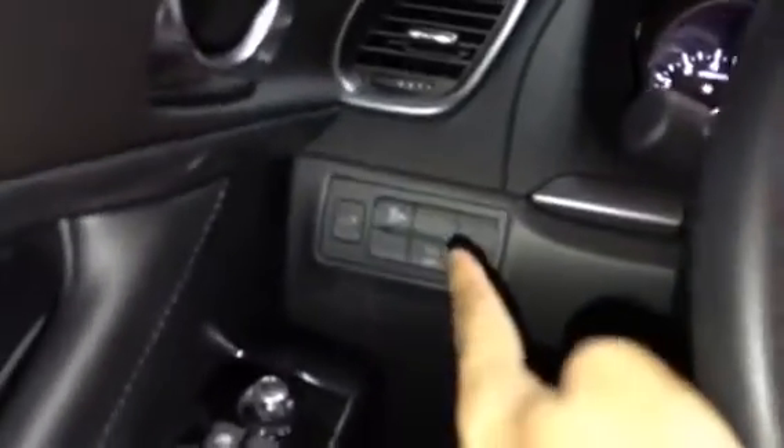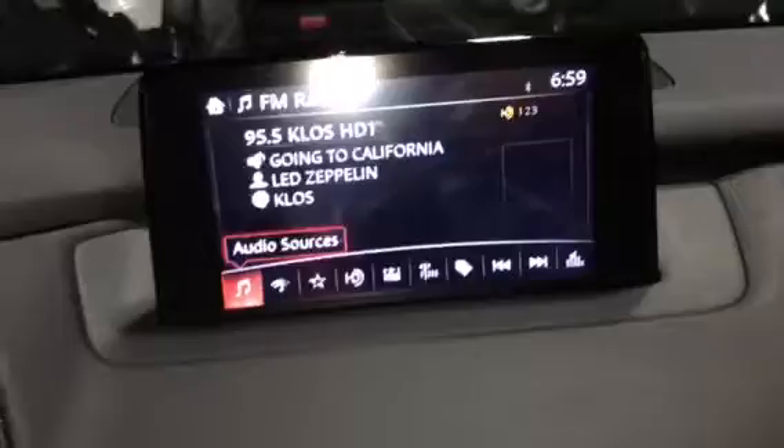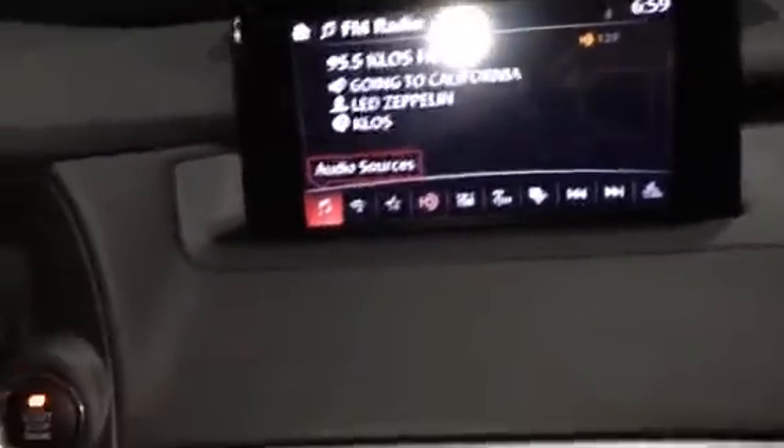Voice command even works with my accent. You also have blind spot monitoring, which is a fantastic safety feature. This is a touchscreen display, and you have a rear view camera standard as well.